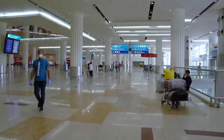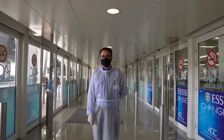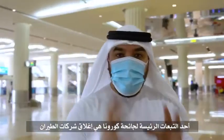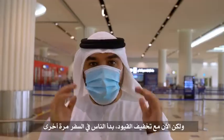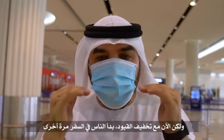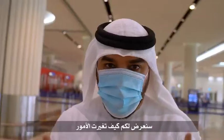Here we are at Dubai Airport. One of the major consequences of the coronavirus pandemic was the shutting down of airlines and airports — basically, travel was at a complete standstill. But now, with the easing of travel restrictions, people are beginning to fly again. So we are here at Dubai International Airport, one of the world's largest airports, to show how things have changed. Let's take a look.